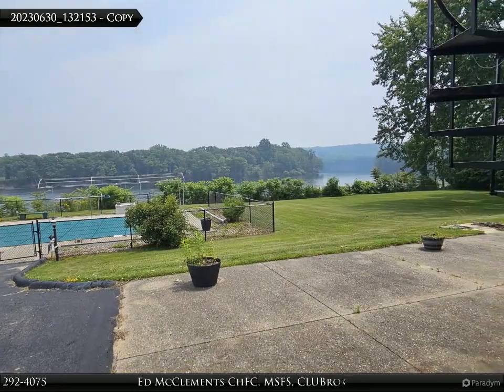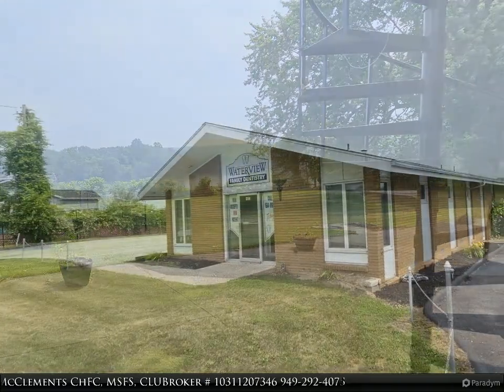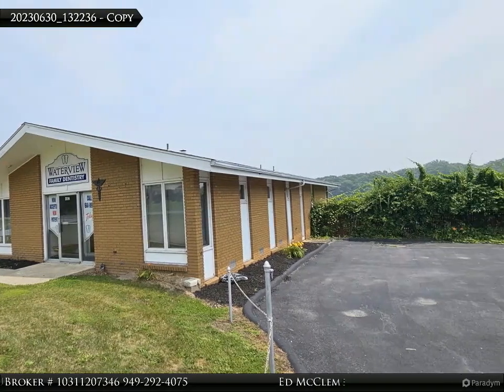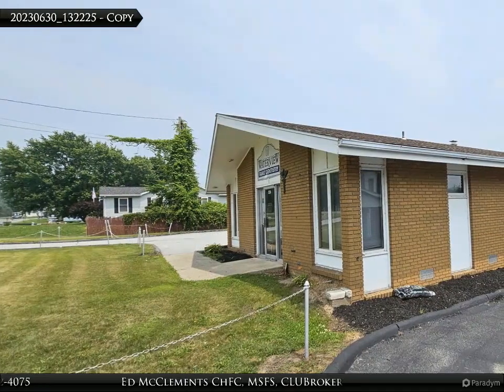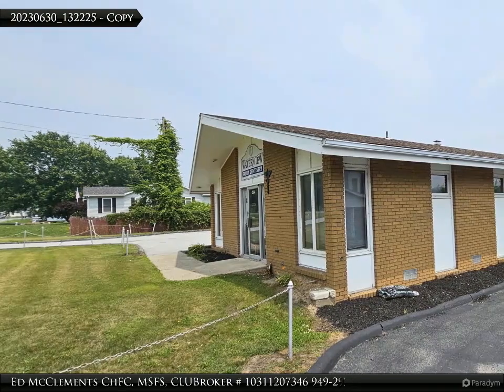Situated on a generous lot size of 1.74 acres, the property boasts breathtaking views of the Hudson River. With direct waterfront access, you can enjoy activities such as fishing and boating right from your own backyard.